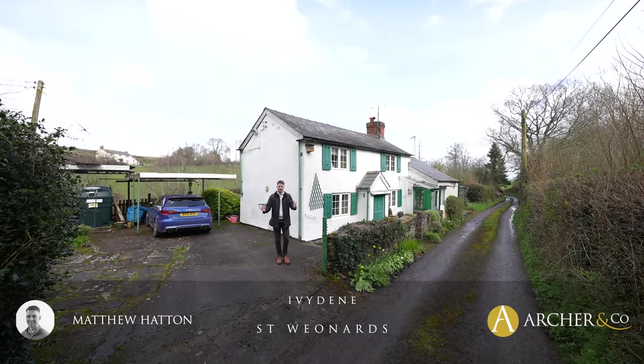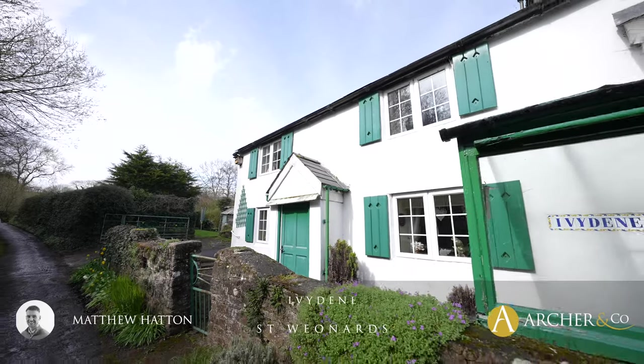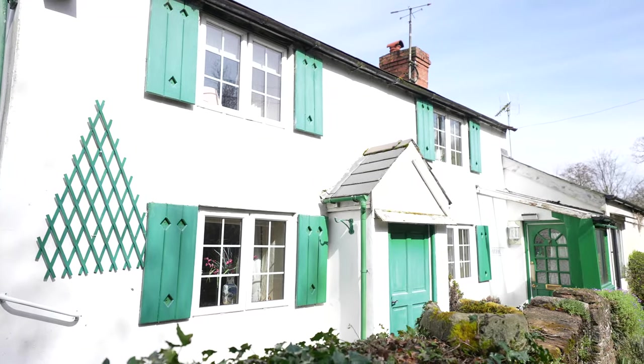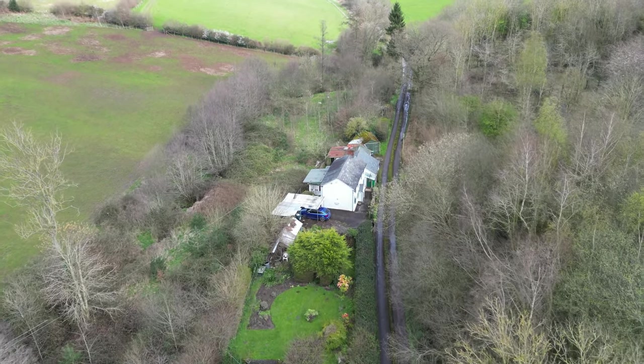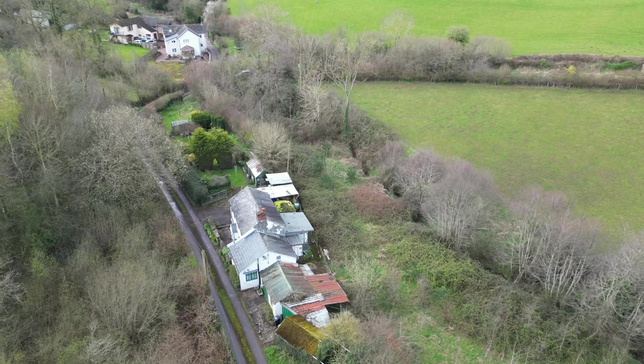Today I'm delighted to show you Ivydean, a two-bedroom detached charming cottage situated in a popular quiet country lane in St Wenards. The property is in need of updating and modernisation throughout, but provides a fantastic opportunity for someone to create their perfect family home, having extensive gardens and various outbuildings. Can't wait to show you this property — let's take a look inside.